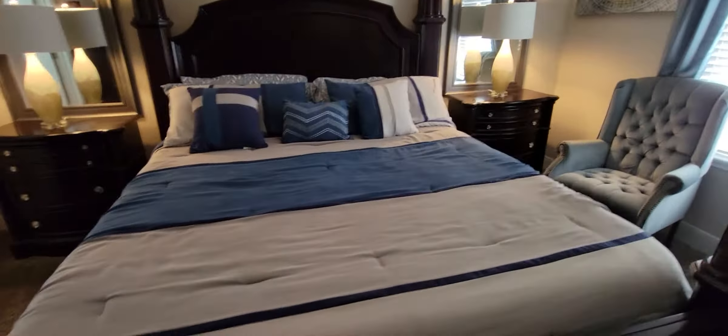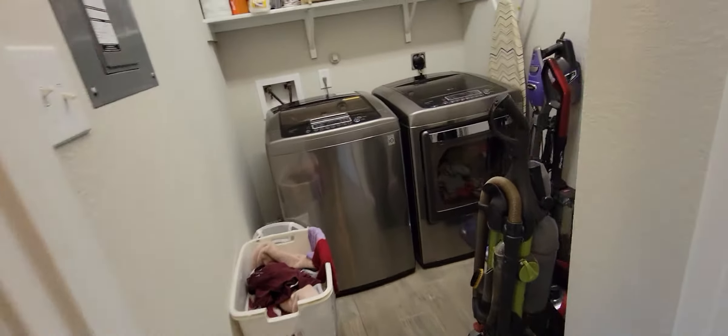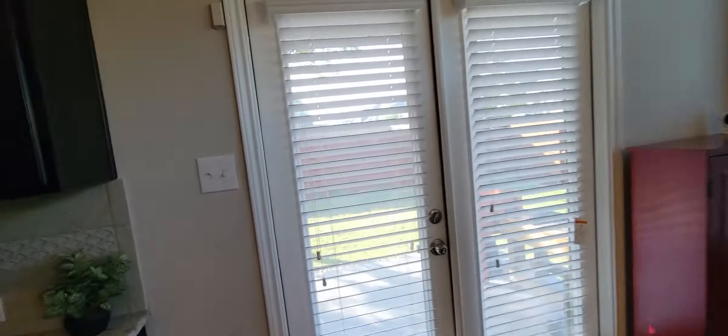It looks like a king or maybe a California king bed, so it's really wide and just taking up a large space. If you've got a smaller bed you'd have plenty of room. Laundry is on the first floor, right across from your bedroom — that's convenient. Let's look at the pantry. Good size pantry — a little walk-in.